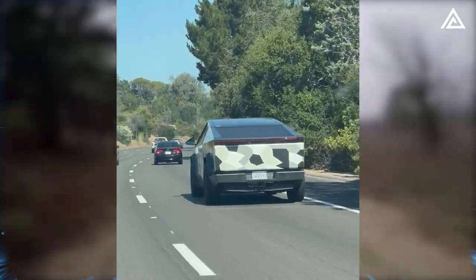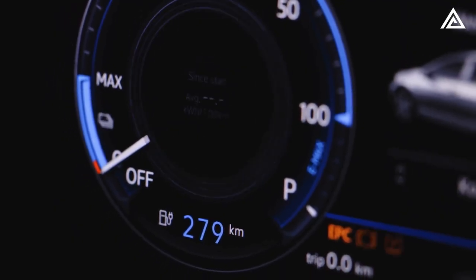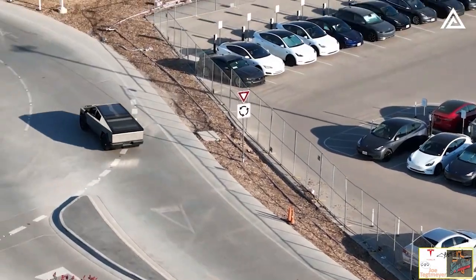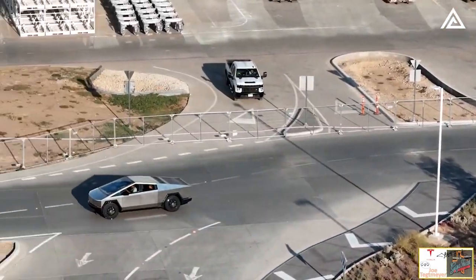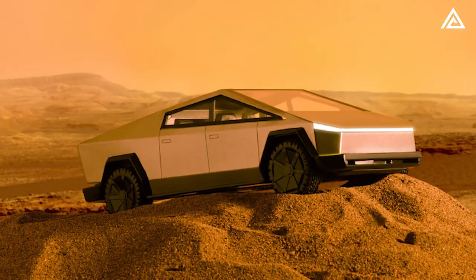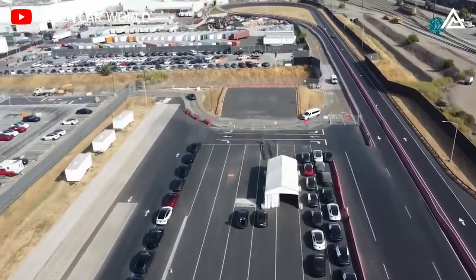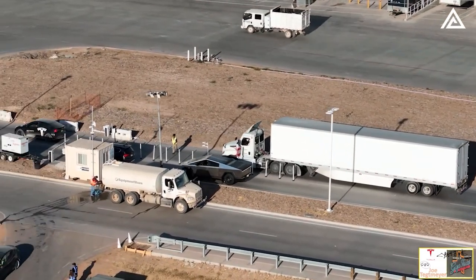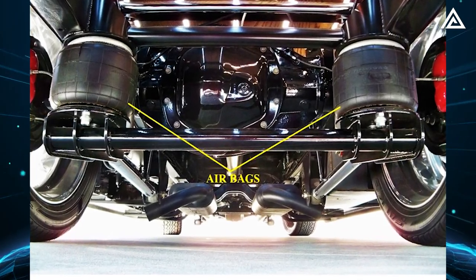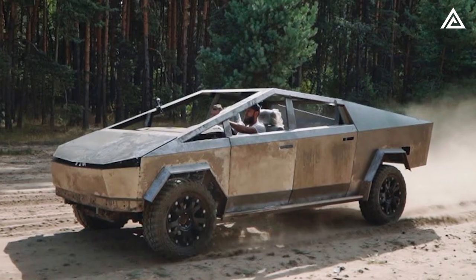Continuing the off-road adventure, the Cybertruck's ability to adapt to the ever-changing environment is striking. The system's responsiveness, its seamless transition between modes, and its ability to tackle diverse challenges leave you in awe. What was once a formidable trail becomes a playground. In that moment, behind the wheel of the Cybertruck 2023, you feel a profound connection to the technology propelling you forward. It's not just about conquering terrain — it's about pushing the boundaries of what's possible, unleashing the full potential of off-road exploration like a thrilling expedition into the future.